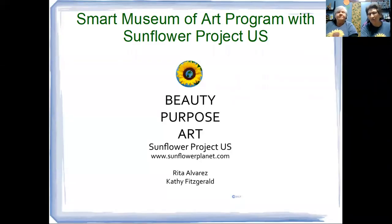Greetings everyone. My name is Rita Alvarez and this is Katherine Fitzgerald. We are Sunflower Project US and we're also Lead Museum Educators at the Smart Museum of Art. We're here today to talk about organic mammoth sunflowers. Our program with our organic mammoth sunflowers includes beauty, purpose, and art.